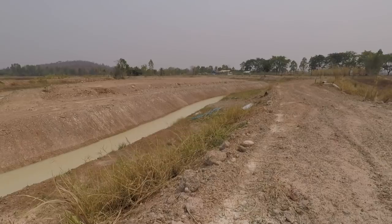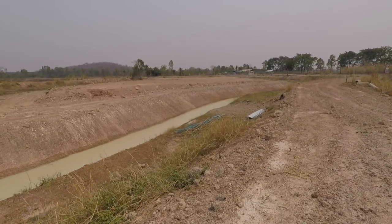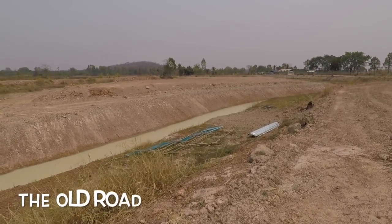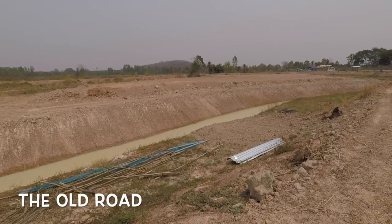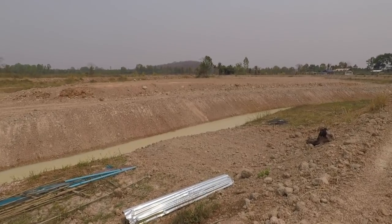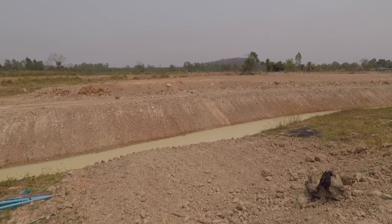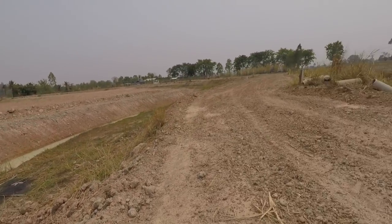This area down here where all the junk is — that's where the original access road was onto the island, so it's called the Old Road. There's some rough ground down there, so once we get a bit of depth of water, that should hold a few fish just down here.